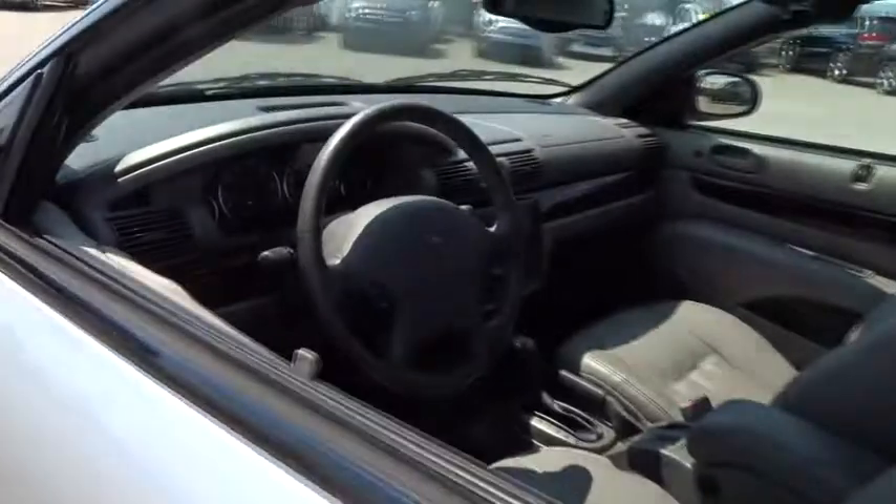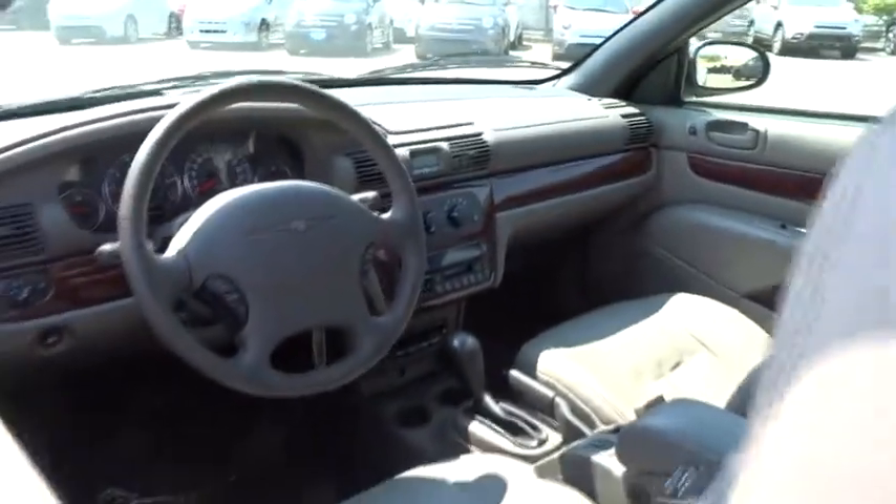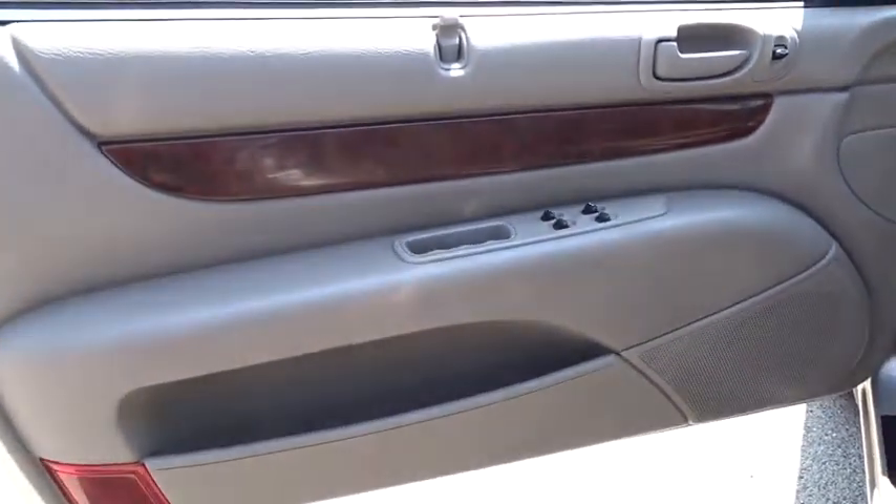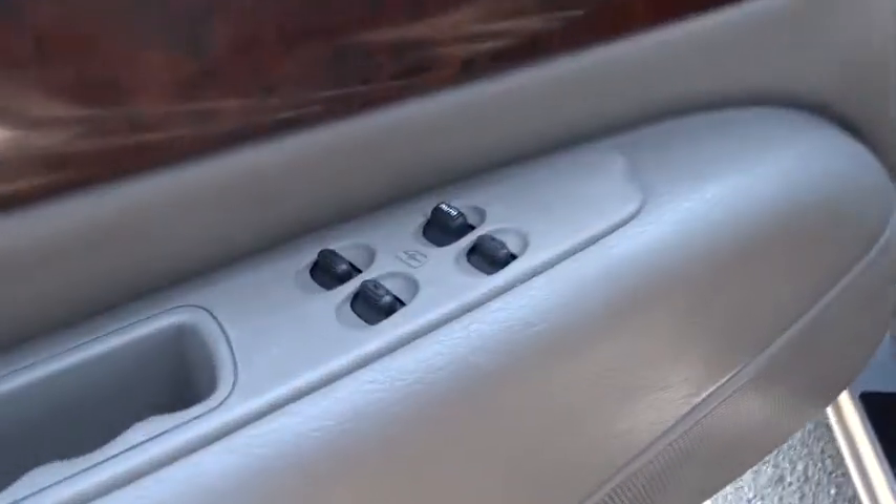Keyless entry, leather wrapped steering wheel, power steering, adjustable steering wheel, four-wheel disc brakes, cruise control, aluminum wheels, floor mats, ABS four-wheel.